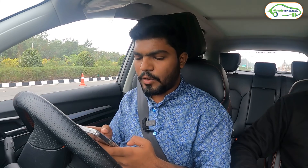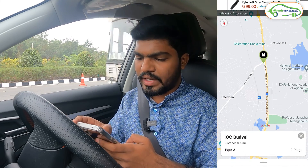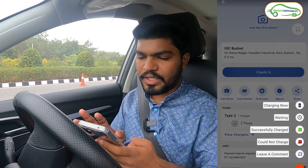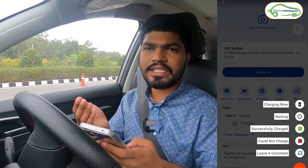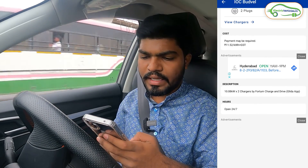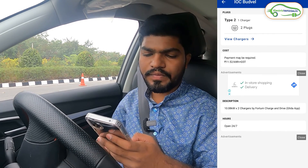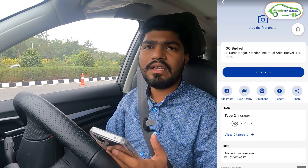Currently on Hyderabad airport highway, I opened the PlugShare app and it's showing a charging station near my location — IOC Budwell, meaning it's at an Indian Oil petrol bunk. The check-in option shows status updates: charging, waiting, or successfully charged, so the next person coming knows if the station is working. It's showing a Type 2 charger at 11.5 rupees per kilowatt hour plus GST, with 10.8 kilowatt into 2 chargers by the Glider app. Let's visit and check if it's working.